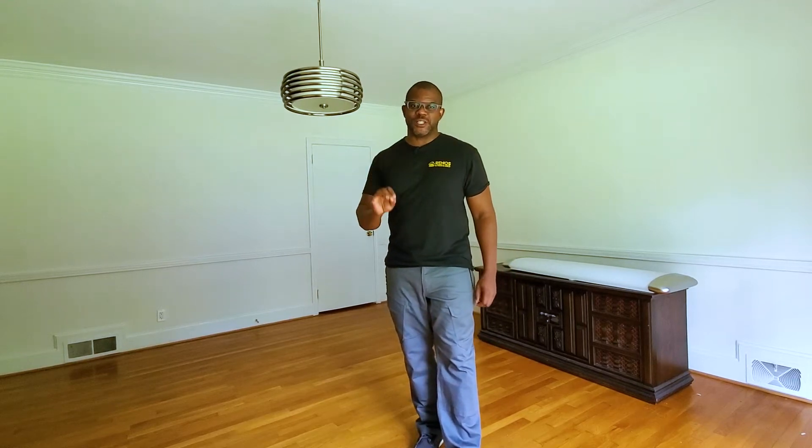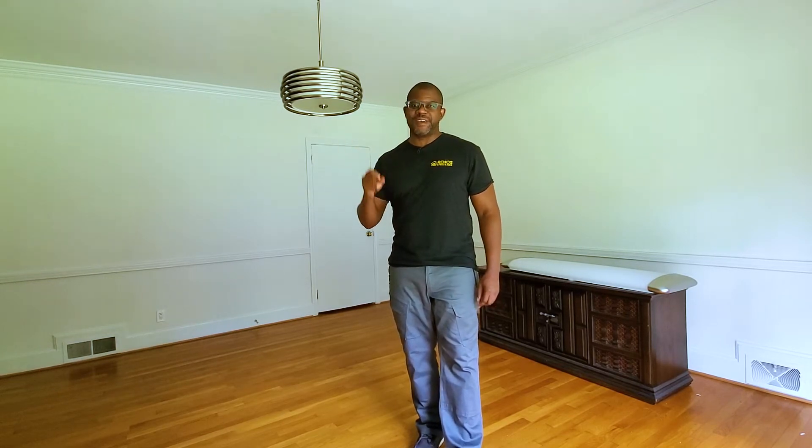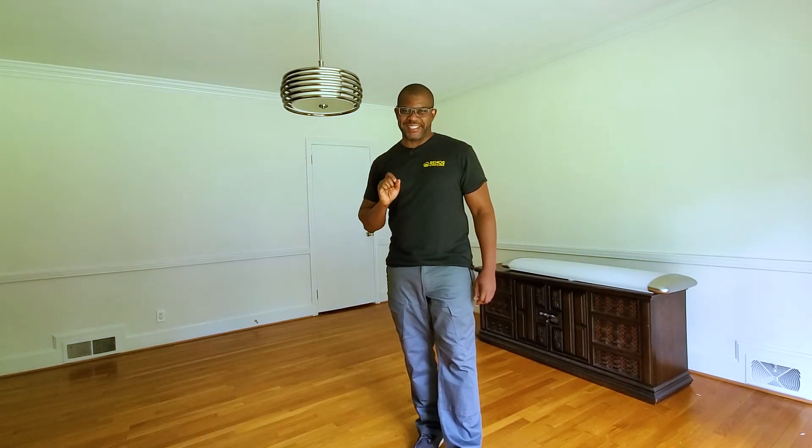In this video we're going to answer the question: do lumens matter? We're going to demonstrate that with three different lighting fixtures. Stay tuned, it's coming up next.